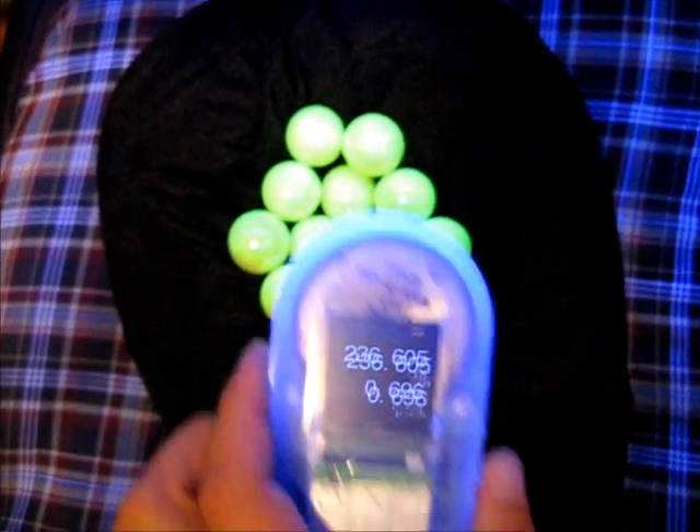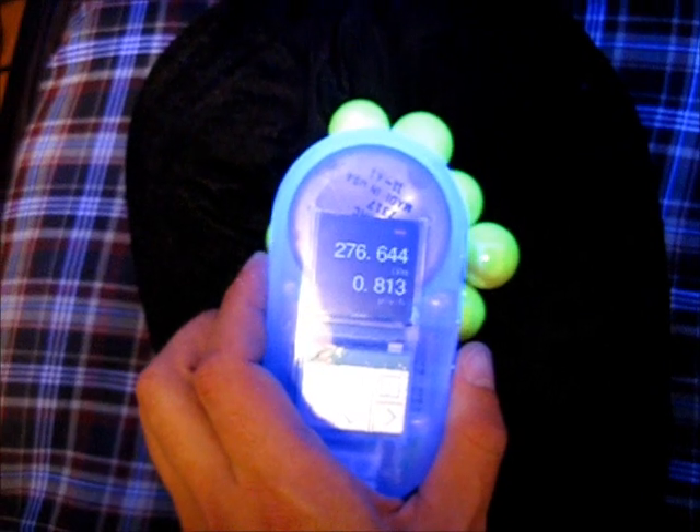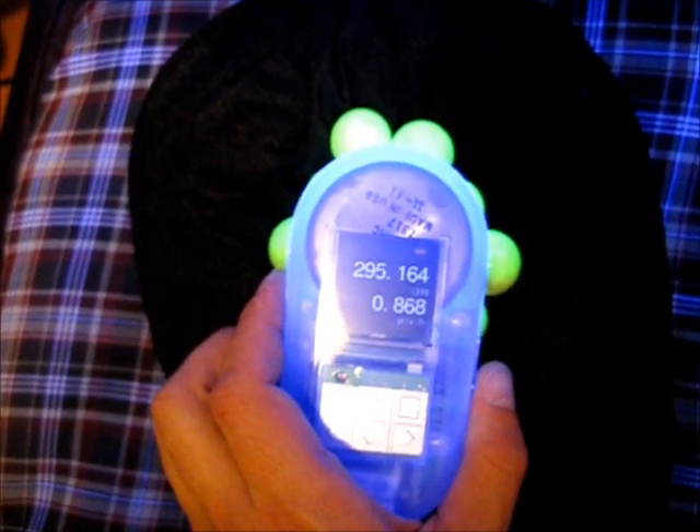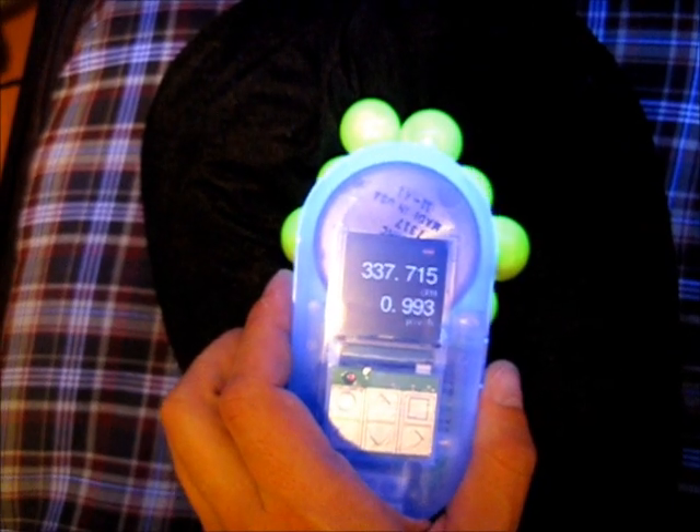Anyways, here is another demonstration from the Safecast Geiger counter showing that the uranium glass, or Vaseline glass, is indeed radioactive.